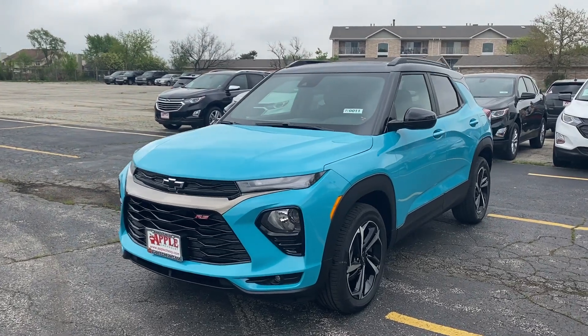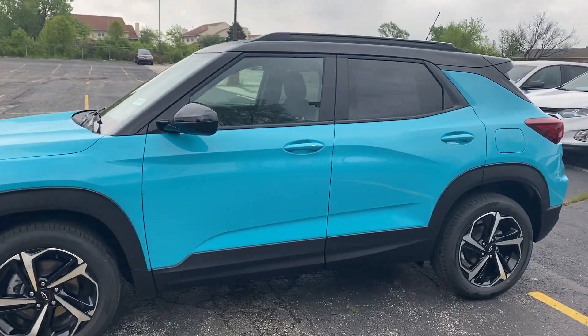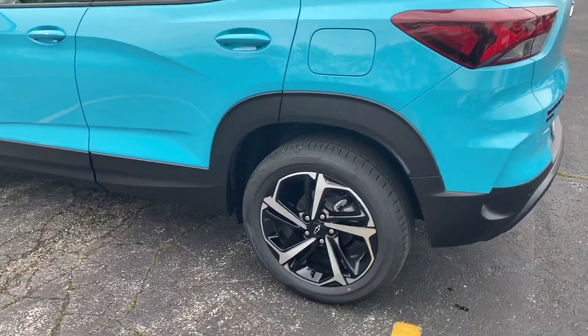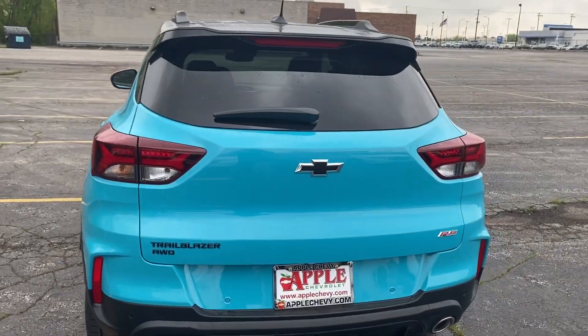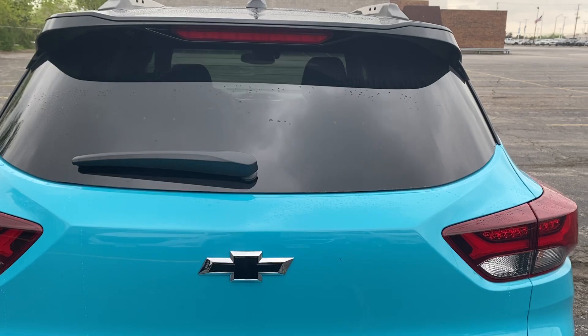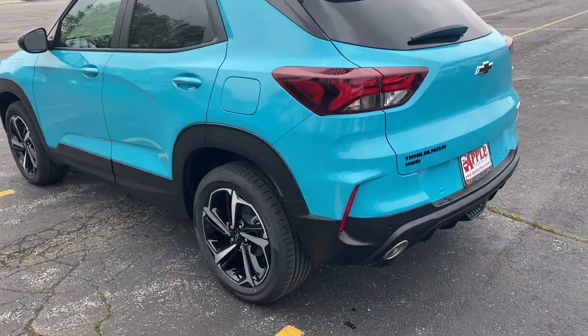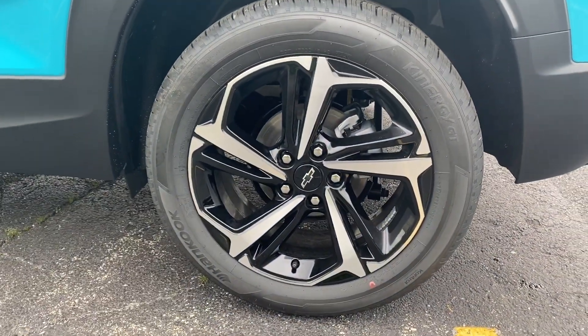This Oasis Blue all-wheel drive Trailblazer comes with a four-cylinder turbocharged engine. It is an all-wheel drive vehicle that comes with your black Chevy decals, back-tinted windows, and also custom 18-inch aluminum wheels.